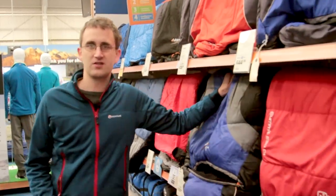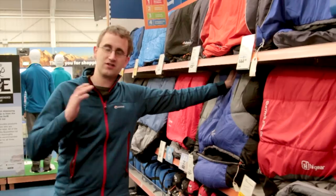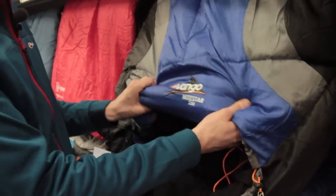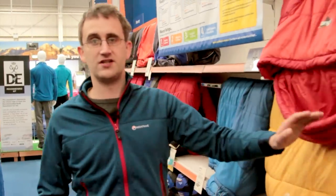Next up we have the two season sleeping bags, which are really good for use from late spring to early autumn — the time most families go camping. Next up we have the three season sleeping bags.